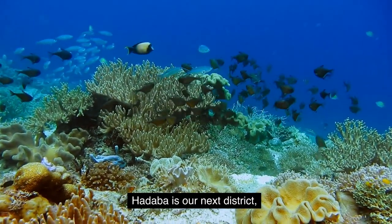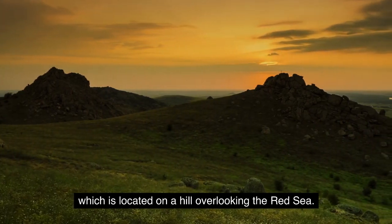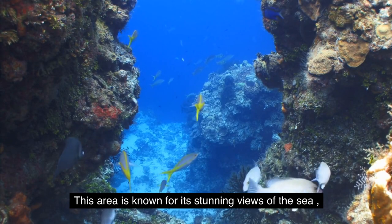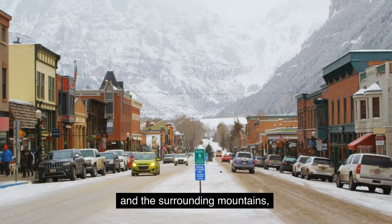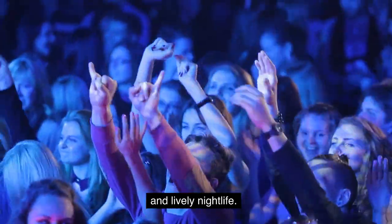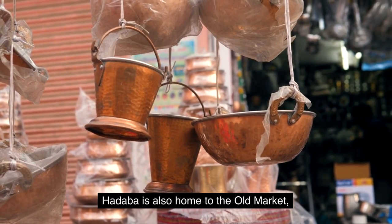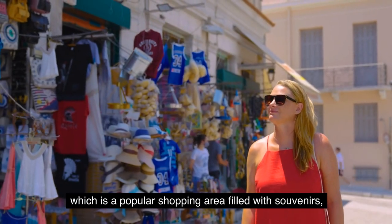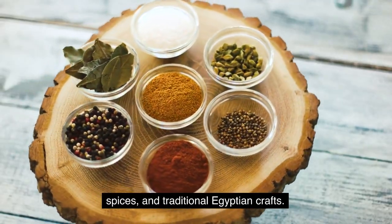Hadaba is our next district, which is located on a hill overlooking the Red Sea. This area is known for its stunning views of the sea and the surrounding mountains, as well as its beautiful beaches and lively nightlife. Hadaba is also home to the Old Market, which is a popular shopping area filled with souvenirs, spices, and traditional Egyptian crafts.